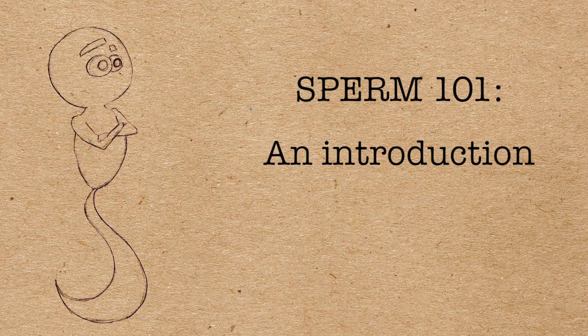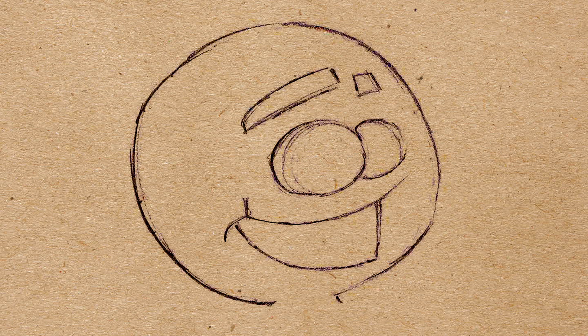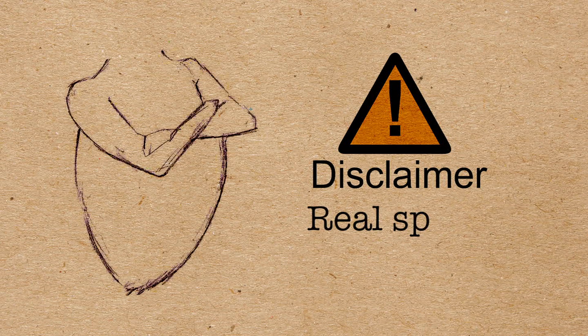Sperm 101. Sperm are made up of a head, a midpiece, and a tail. The sperm uses its tail to propel itself through liquids.